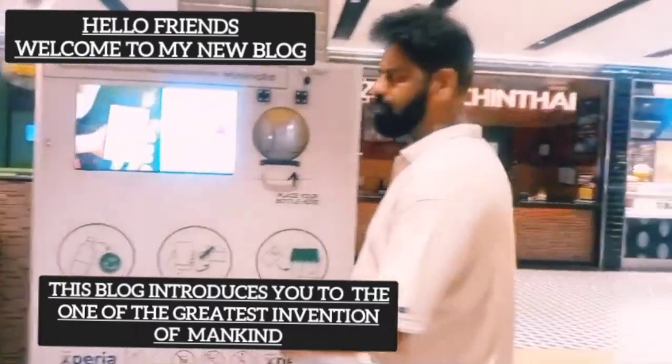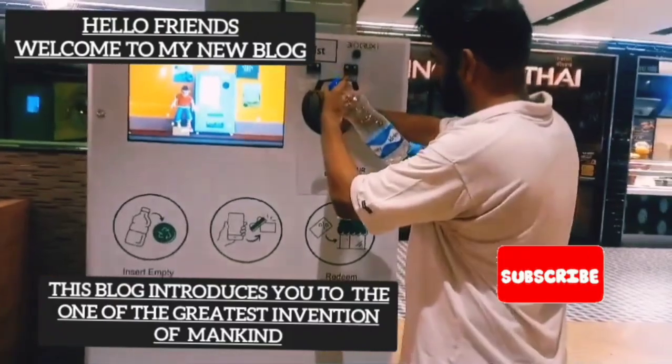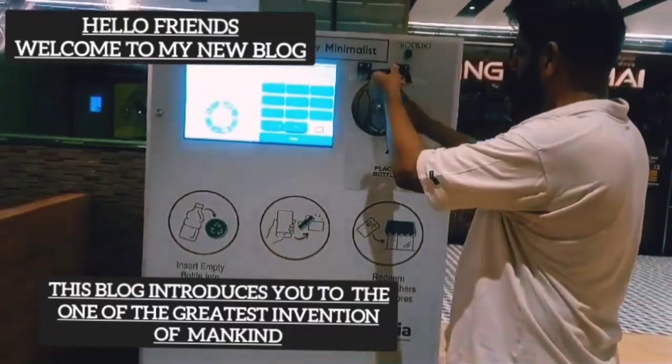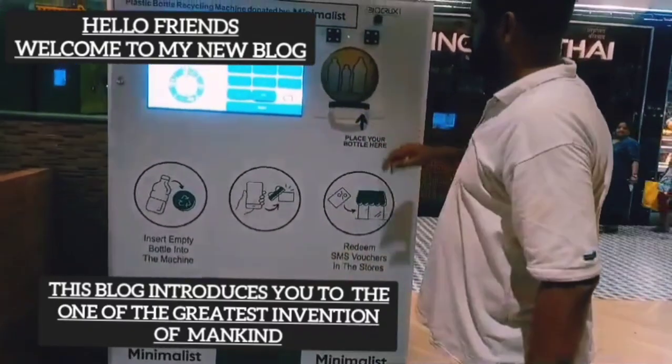Hello friends and welcome to my new blog. This is a very interesting blog because it introduces you to one of the greatest inventions of mankind. Thank you all for the support, and if you have not subscribed to my channel, please subscribe.